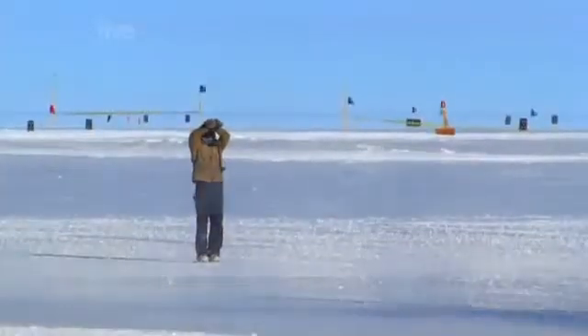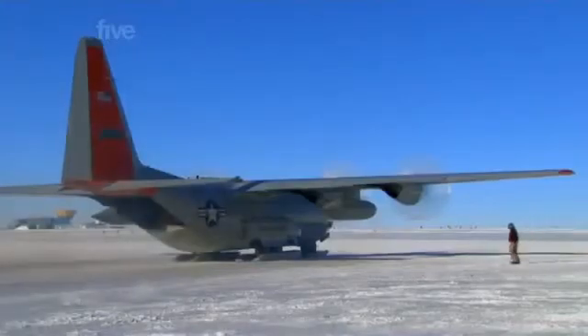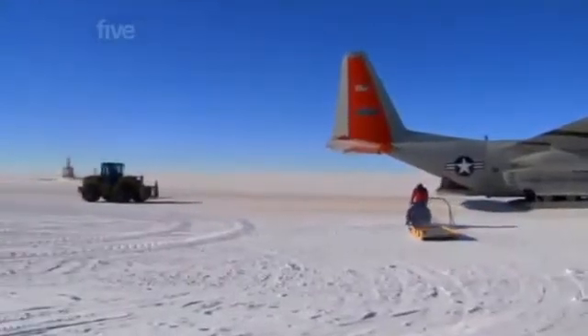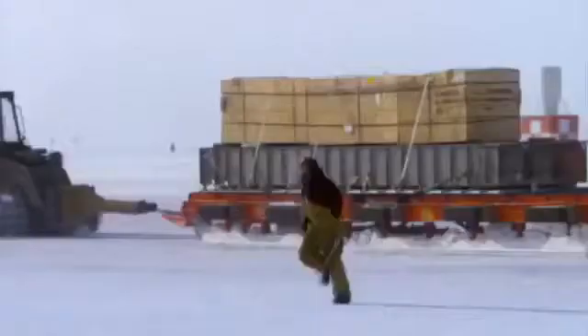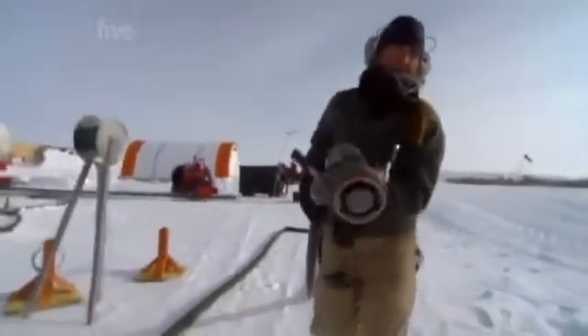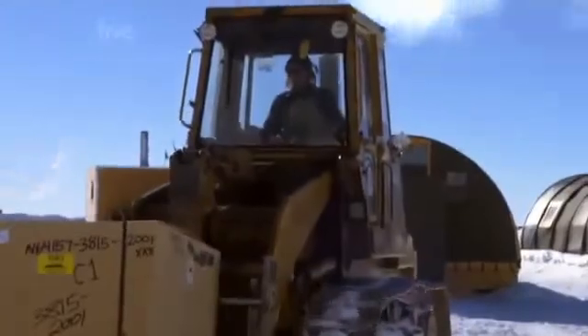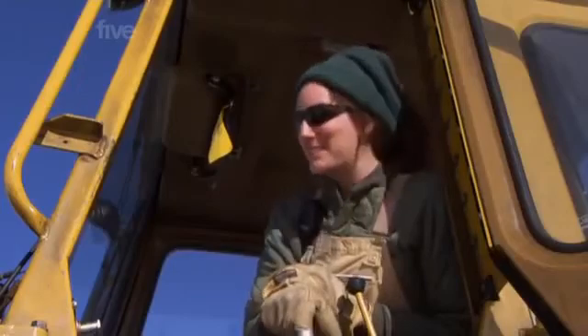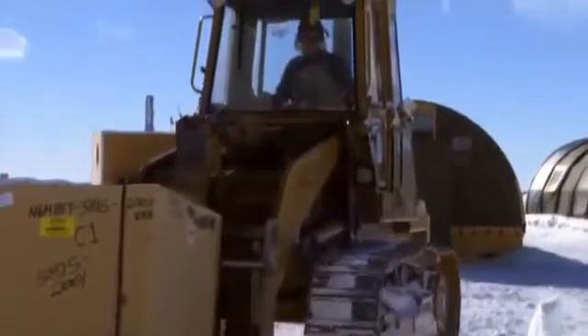Even though these Hercules LC-130s can carry a payload of 12 tons, the ground crew will still have to shift nearly 1,000 flight loads to keep the project on target and the builders equipped with the supplies they desperately need. In the summer months, flights land 24 hours a day. It's just totally cool to hop in a big rig like this and move around stuff that a hundred people can move by hand.